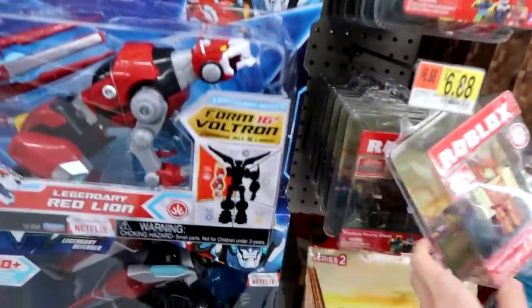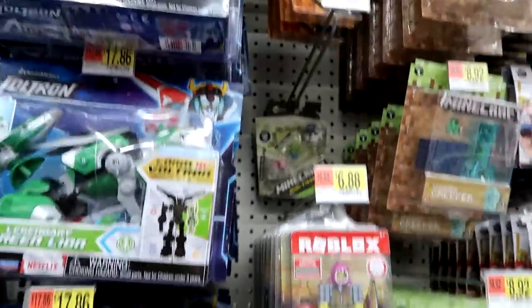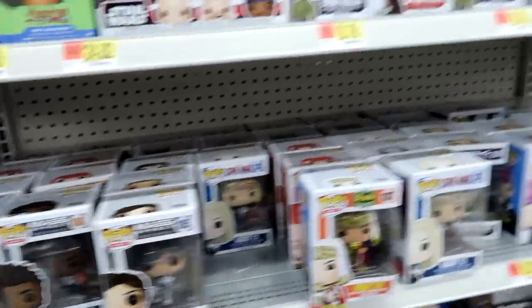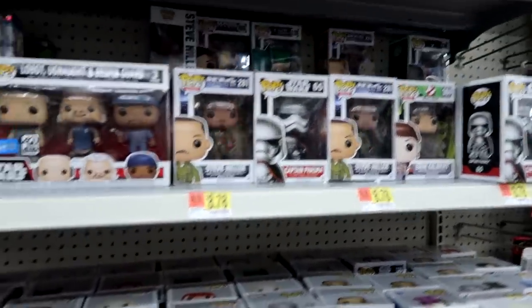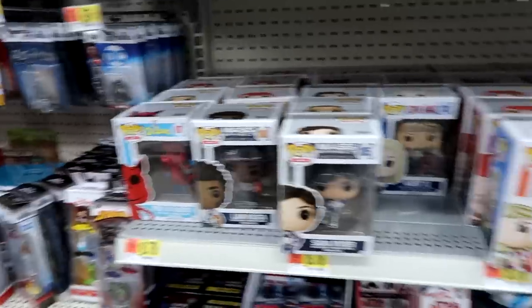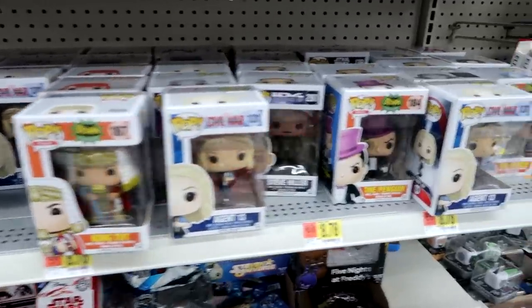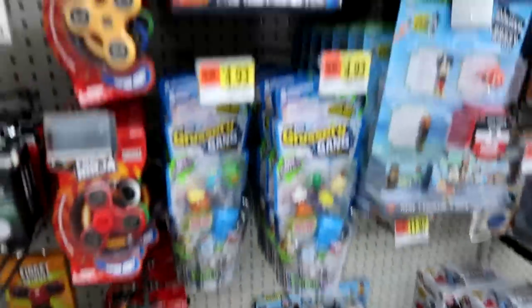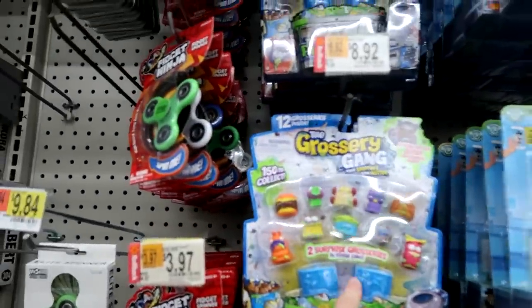And they have some of these, and some Roblox — they restocked all the Roblox figures. Minecraft. The Funko Pops — nothing too exciting. Then you got these down here. And then Grocery Gang, which is on rollback. These are on rollback.